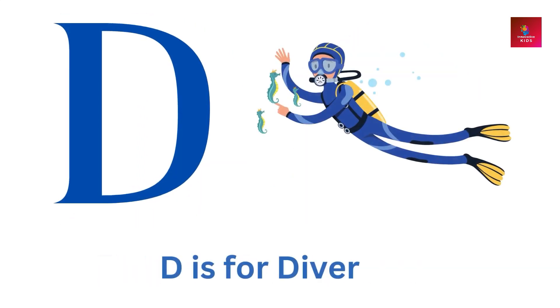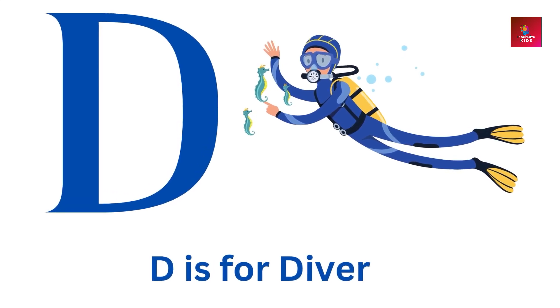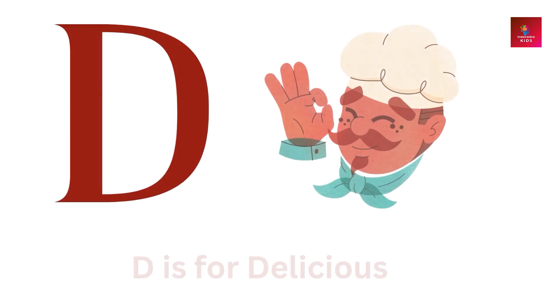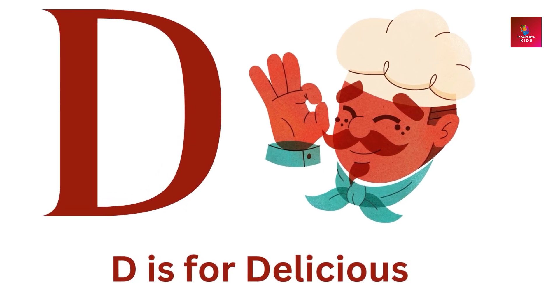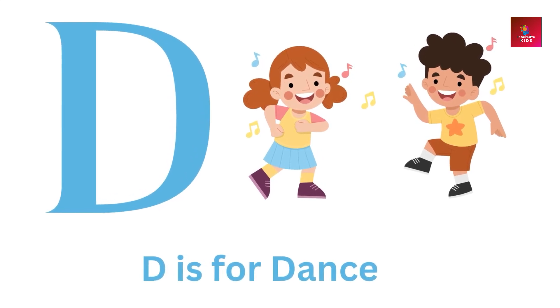D is for diver. D is for delicious. D is for dance.